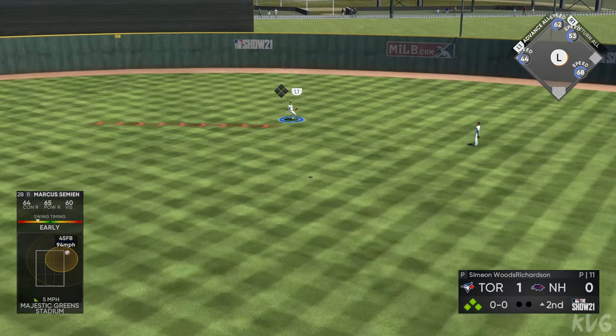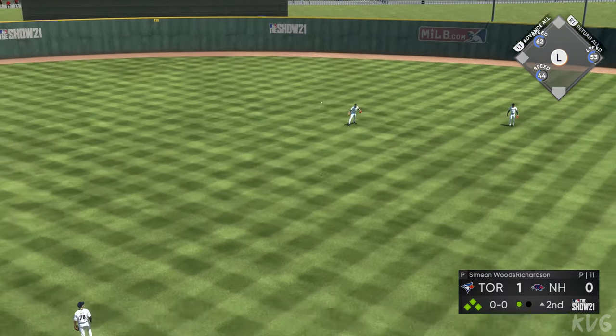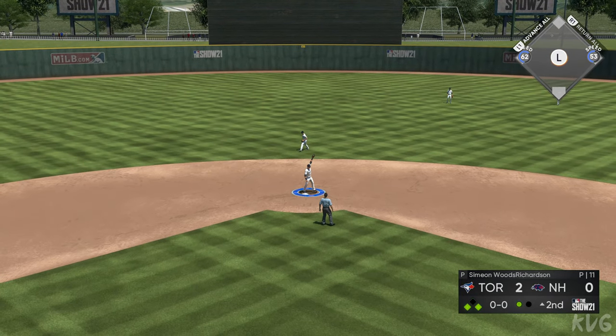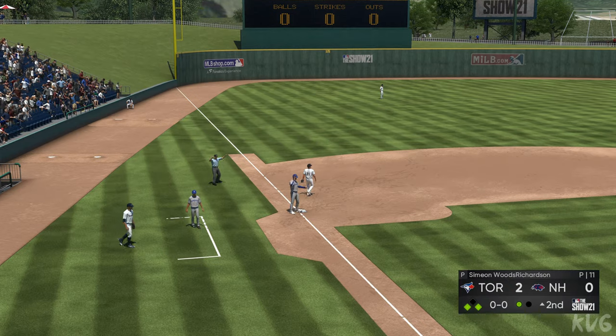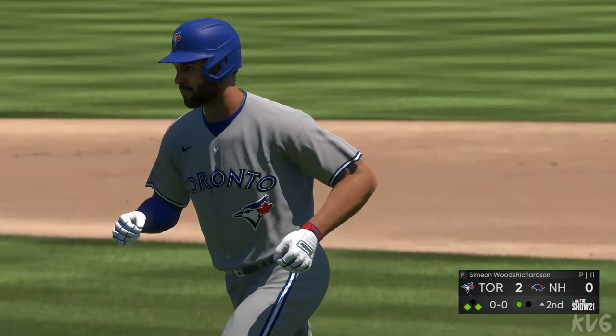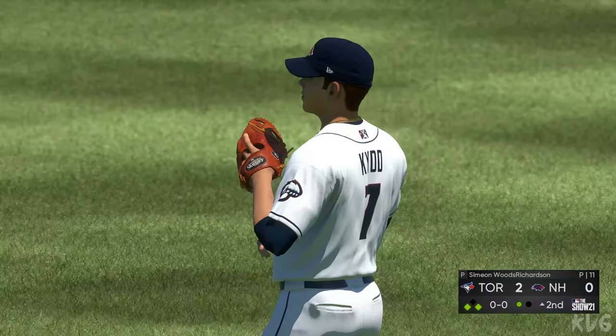Lofted in the air out toward right center. Catch made in medium deep right center, and the runner's breaking from third. The runner from third crosses the plate. It's a two-nothing ball game. Always productive to score runs when you can, and that sacrifice fly right there drives home the second run of the inning.